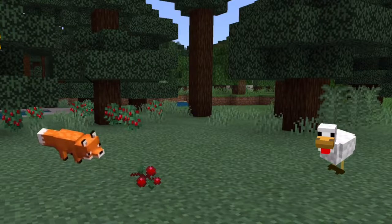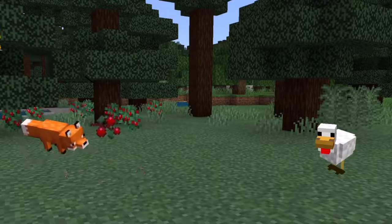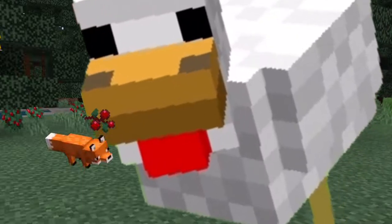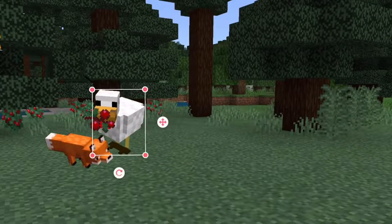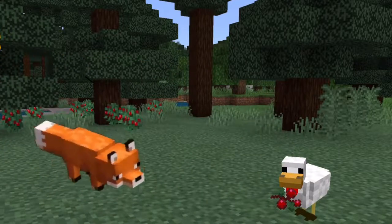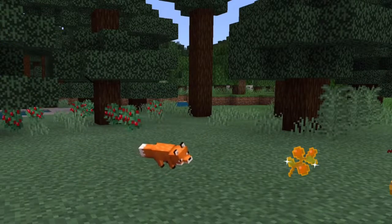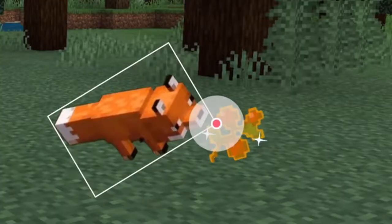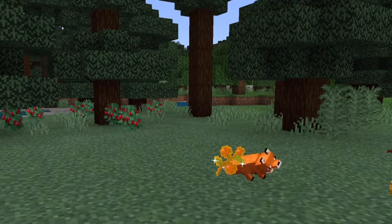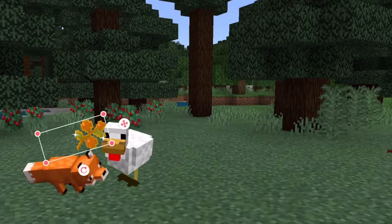So, Vulpecula was a fox, and he liked to collect berries for his family. He took them back to his collection. But then there's this goose named Anser, and Anser didn't like that. So Anser came and stole the berries from him. And Vulpecula didn't like that either. So one day, Vulpecula was roaming around and he found the magical berry of golden birds. He was like, wow, this is so cool. So he got it and took it back.